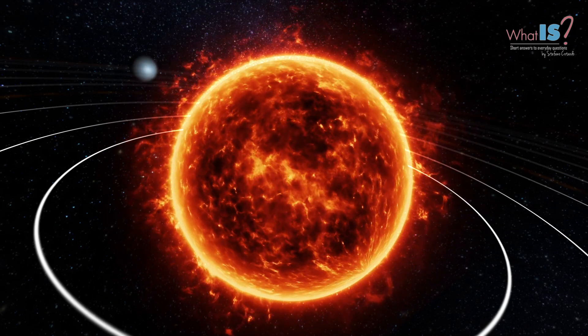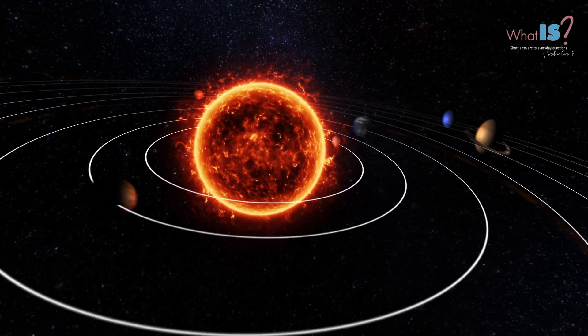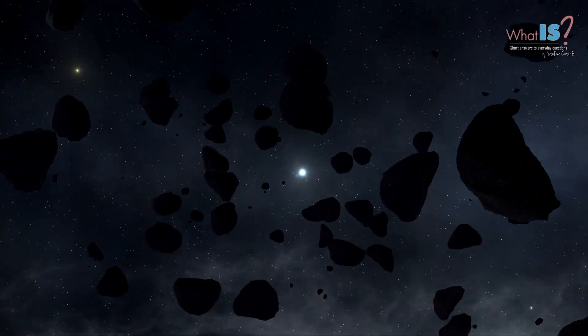Hello, and welcome to this video about the Solar System. The Solar System is a collection of objects that orbit around the Sun. These objects include planets, moons, asteroids, comets, and other bodies.